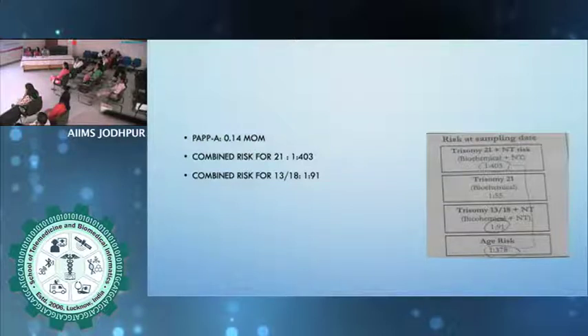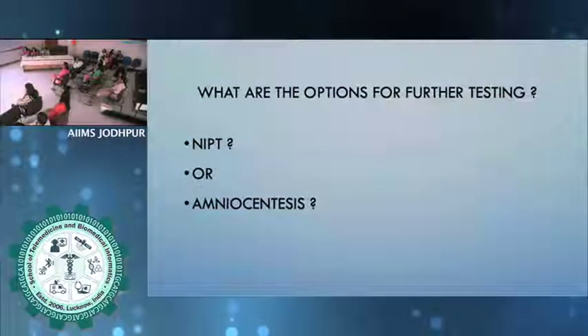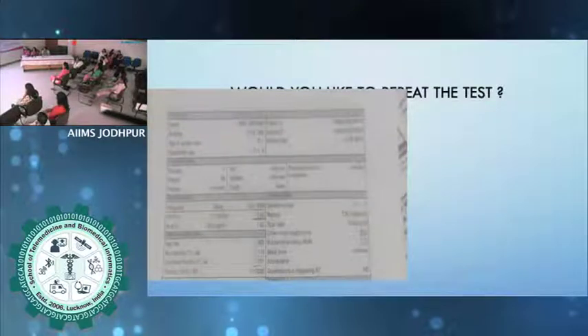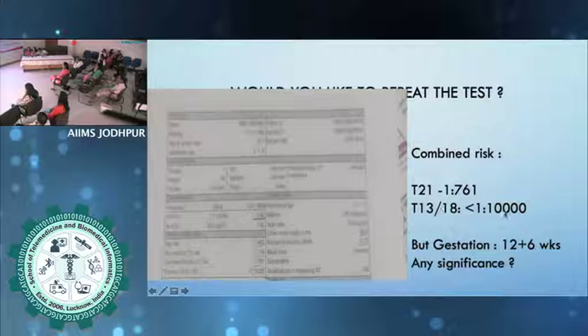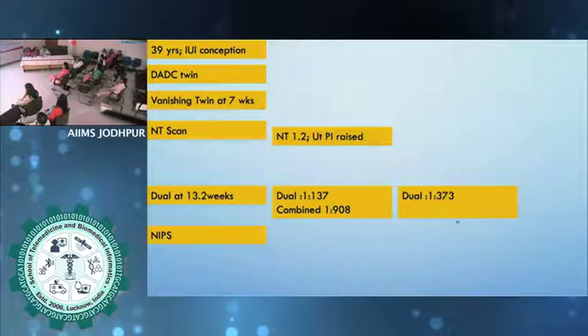Interestingly, what this person did was repeat the test from another lab after one week, and the trisomy risk then came to 1 in 10,000. Did they do the correct thing? The answer is no — biochemistry should not be repeated. If you change the gestational age the numbers will change, but your doubt will still not be resolved. Once a biochemistry result has come positive, do something else: secondary screening or a definitive diagnostic test.